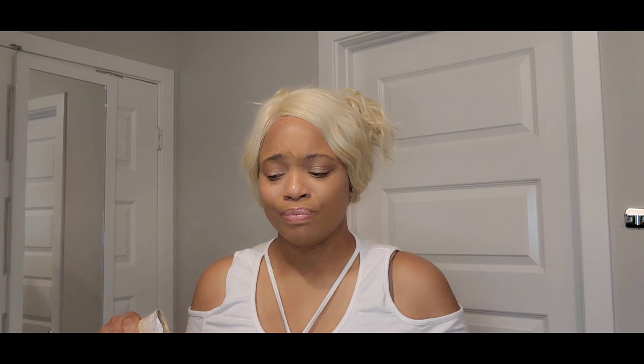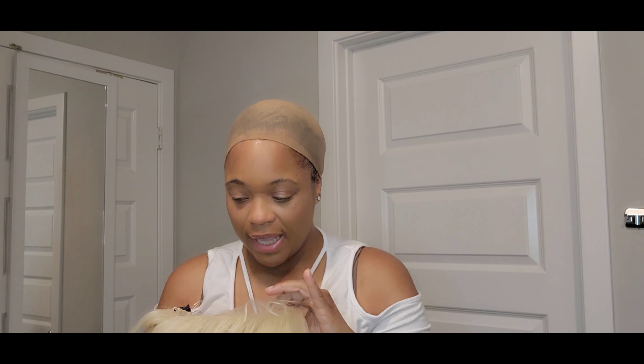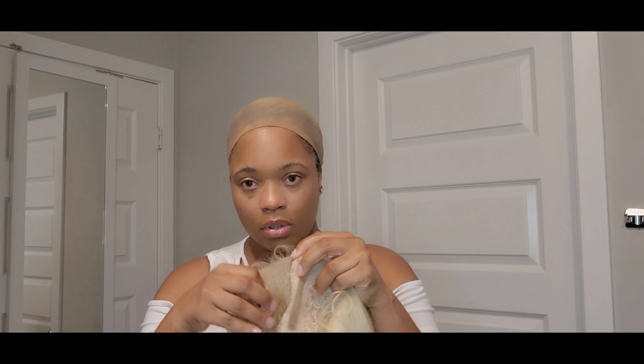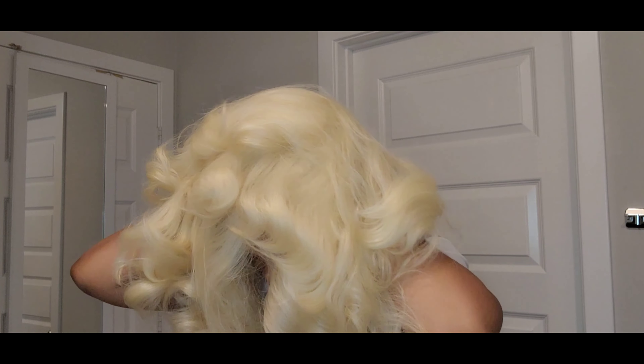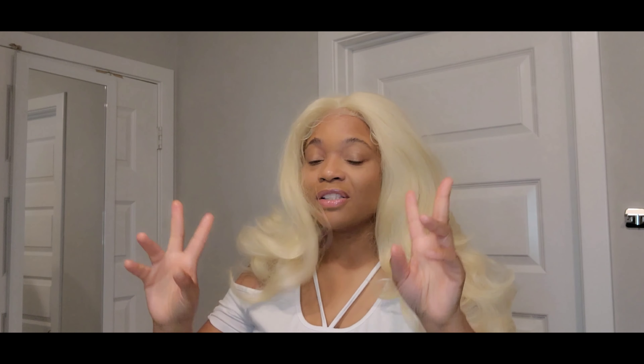Let me go ahead and throw this wig on for you guys. This wig only has two combs. Here's the parting space — let me throw it on before I cut the lace. Y'all are gonna love this texture even if I don't like the wig, which I'm sure I will. I love this texture.